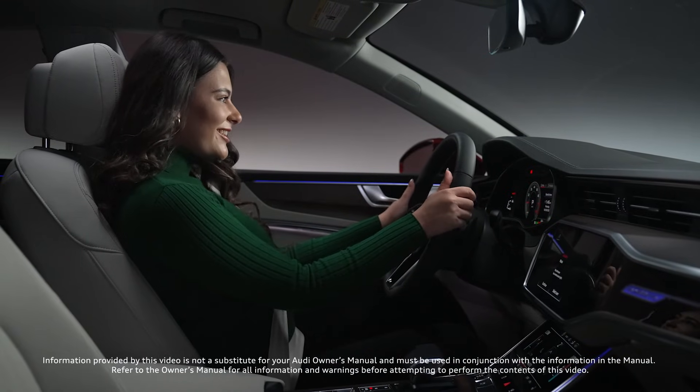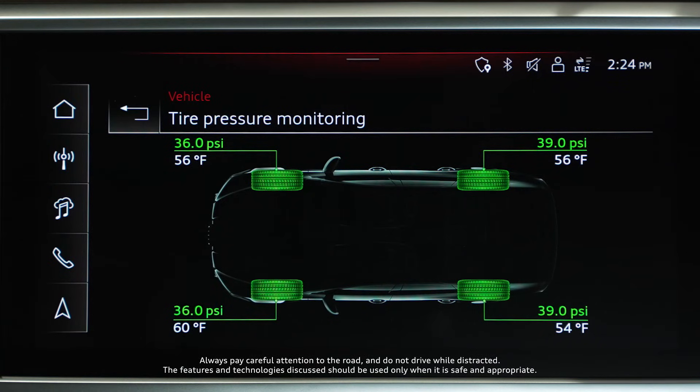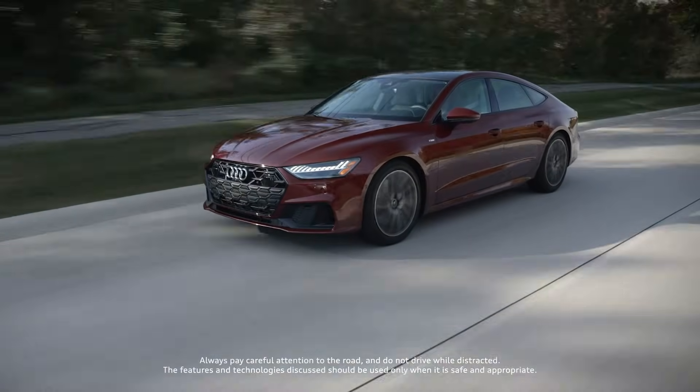Safety and performance go hand-in-hand. With Audi Direct TPMS, you can enjoy precise tire pressure readings and a little extra peace of mind.